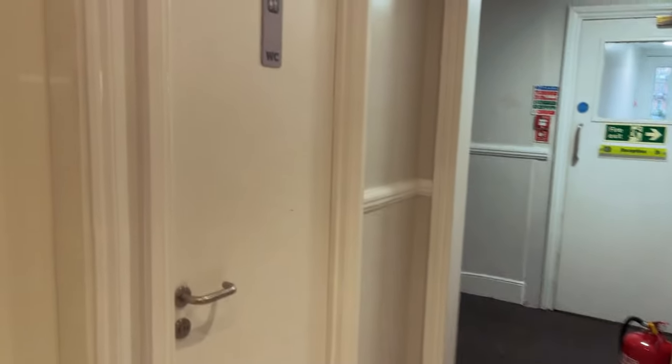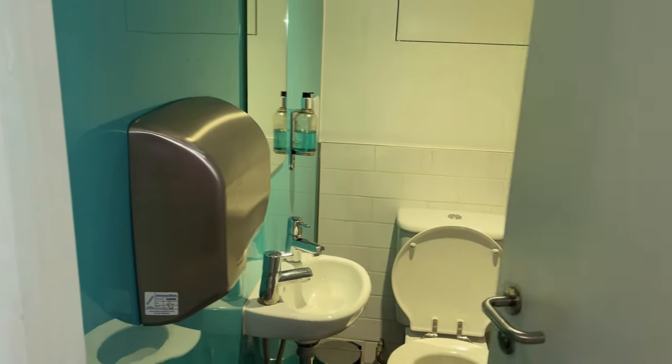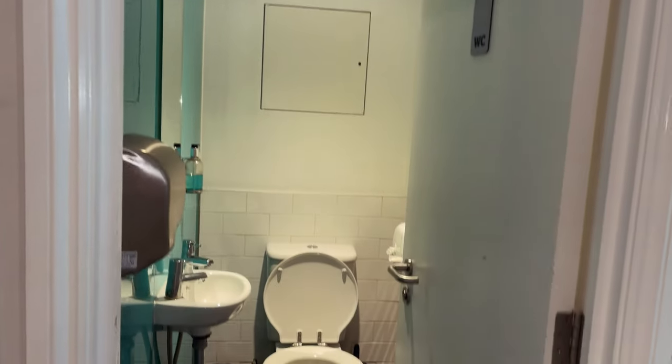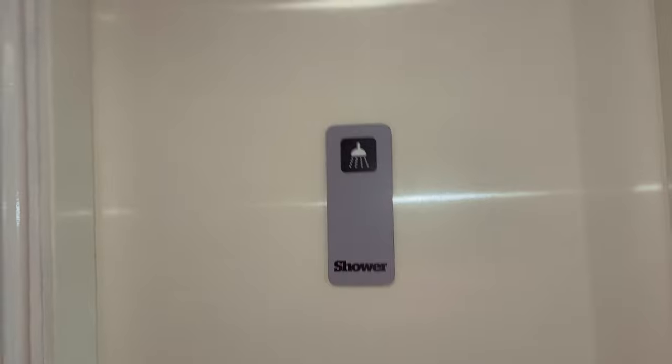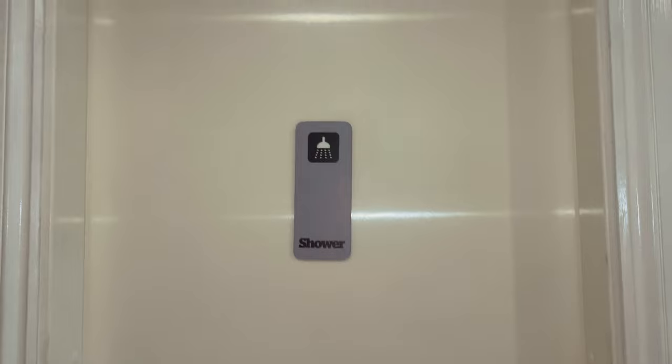I've got my key, so let's go see what the dormitory looks like. This is the entrance and here's the restroom. This is what it looks like — it's really nice. The shower is not in order, so I'll have to use the one downstairs.